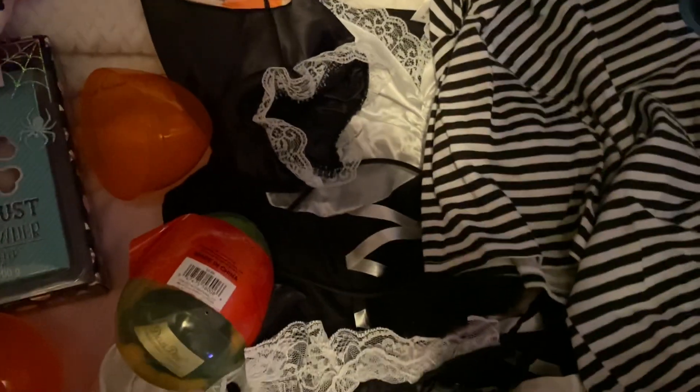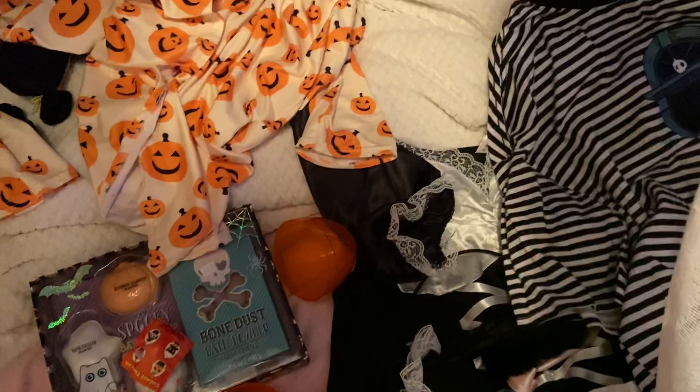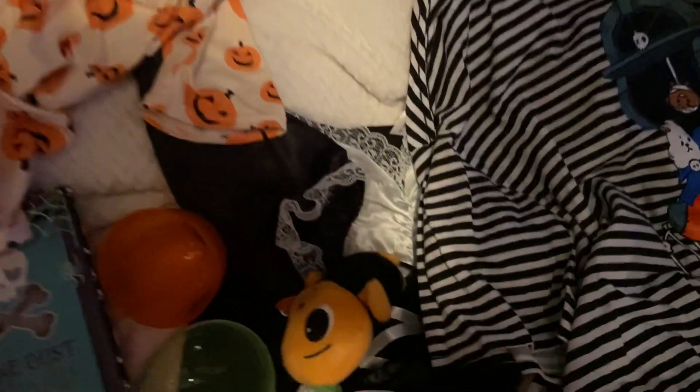So we said bye to that, and then next up we got another one here — hold on, it's stuck to my Halloween thing. Let me try to open this one with one hand. And this one is a cute little pumpkin!